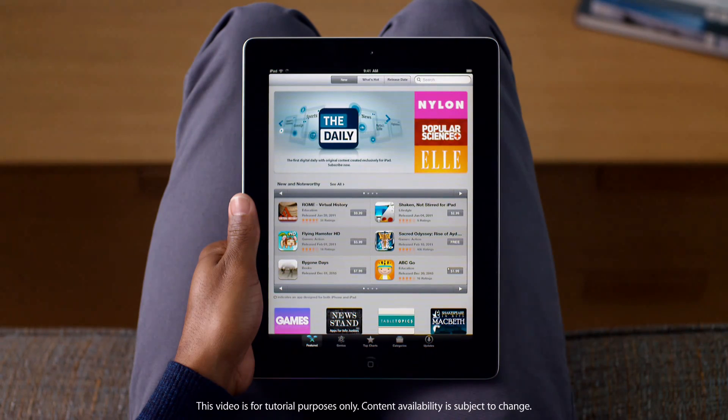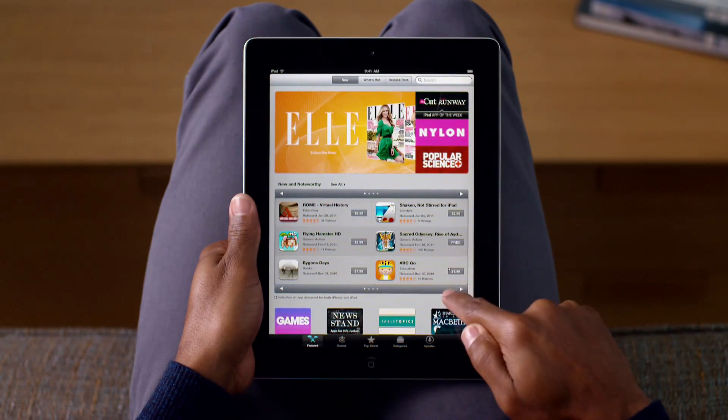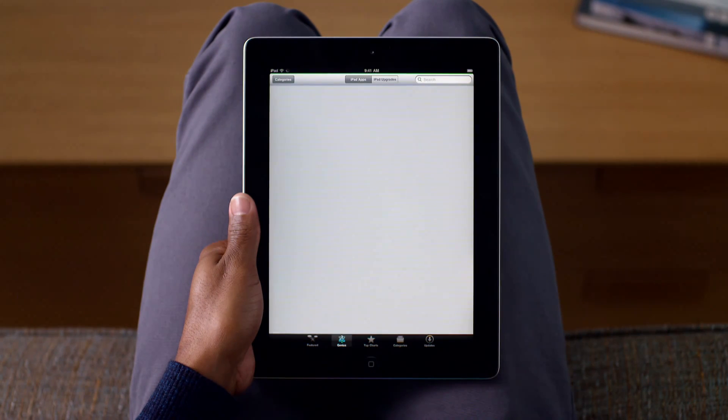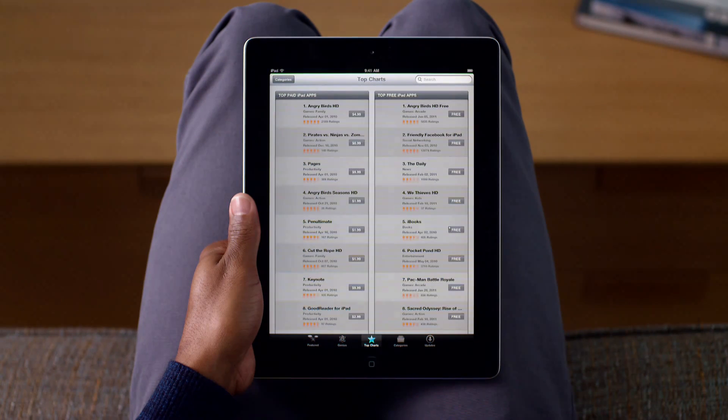Tap here to get started. It's really easy to find exactly what you want with just a few taps. You can see all of the latest featured apps, with new and noteworthy apps and staff favorites listed below. Genius recommends new apps for you based on the ones you already own.